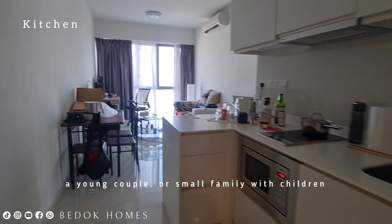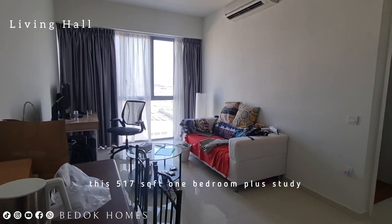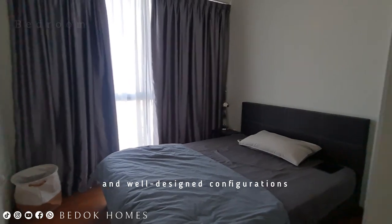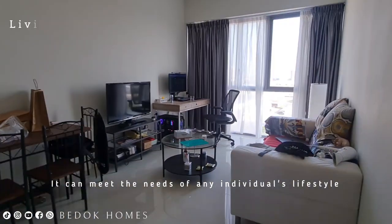Whether you are single, a young couple, or a small family with children, this 517 square feet one-bedroom plus study offers ample space. It features a flexible layout and well-designed configuration that can meet the needs of any individual's lifestyle.